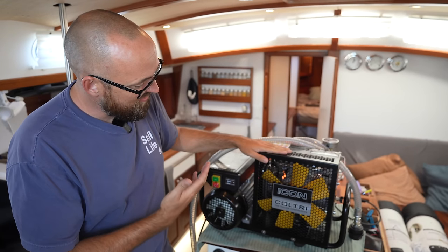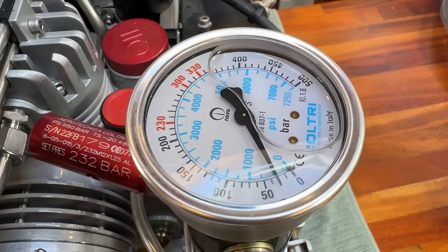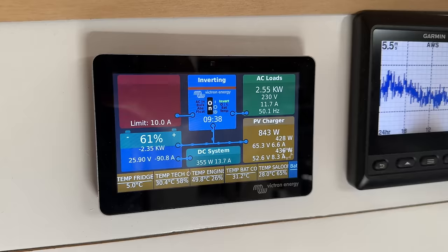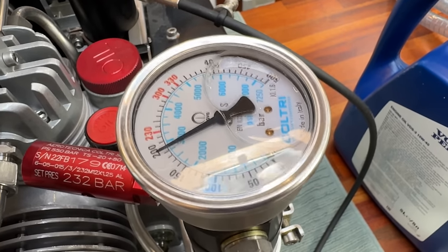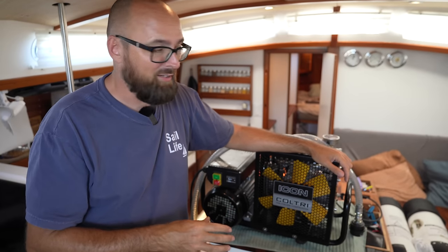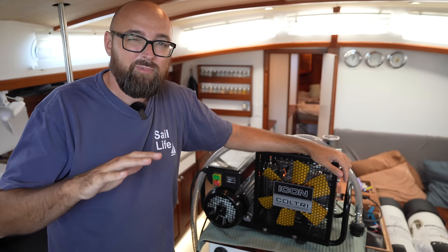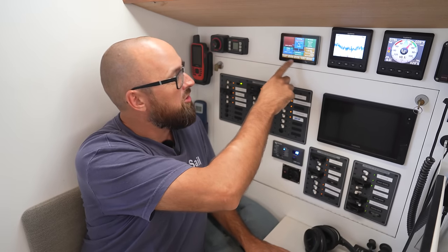Running the dive compressor is thirsty work in terms of energy consumption. When the tank is almost empty the compressor draws around 2,000 watts, but when the tank gets closer to being full that goes up to around 3,000 watts. It takes about 20 minutes to fill one tank, meaning for two tanks we're looking at somewhere around 1.5 kilowatt hours worth of electricity. The sun is beaming today so we should be covered by the solar panels, but 1.5 kilowatt hours is a lot of juice for a small sailboat.